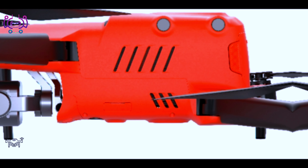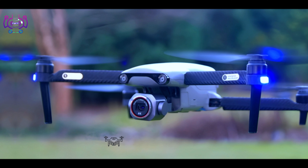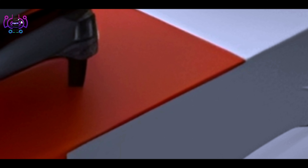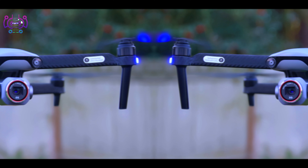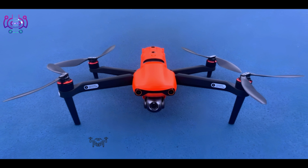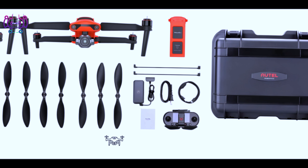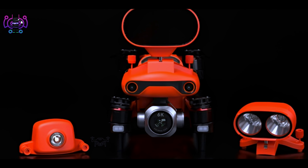Number twelve: Syma X5C. Equipped with a basic 720p HD camera that allows you to capture photos and videos during flight. Features a 6-axis gyro stabilization system for smooth flight performance. Typically provides a flight time of around 7 minutes depending on conditions, and is controlled via a dedicated remote controller for responsive control.